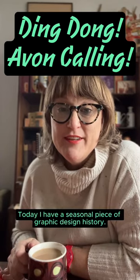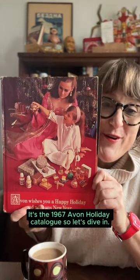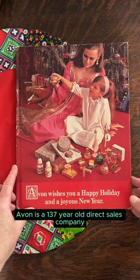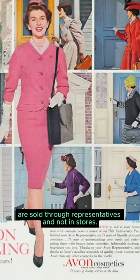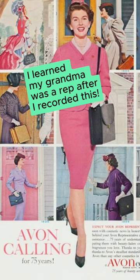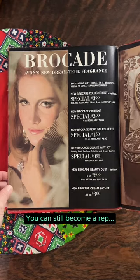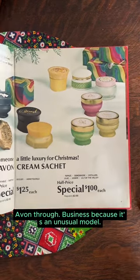Today I have a seasonal piece of graphic design history — it's the 1967 Avon holiday catalog, so let's dive in. If you're not familiar, Avon is a 137-year-old direct sales company, which means the products are sold through representatives and not in stores. Perhaps the phrase 'ding dong, Avon calling' sounds familiar. It's still done that way — you can still become a rep, but I think the business is struggling.